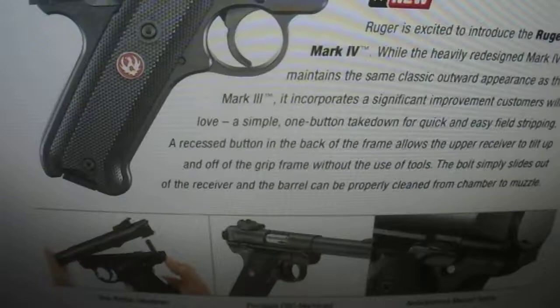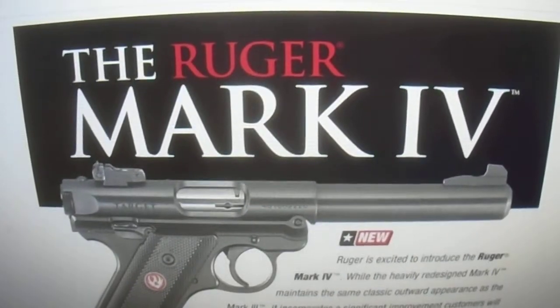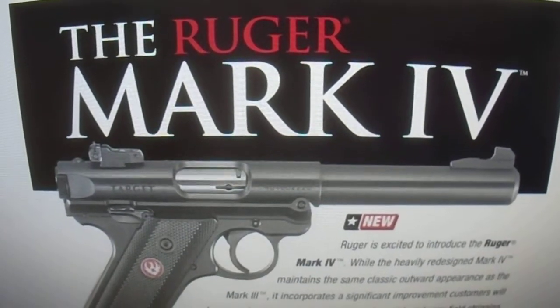So if you guys want to get that new Mark IV pistol, it's available at the retailers.